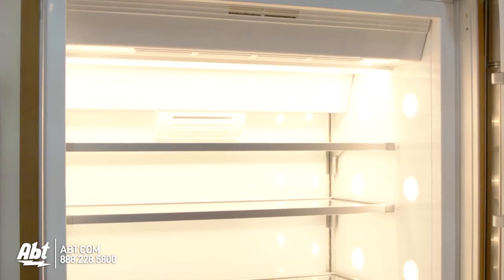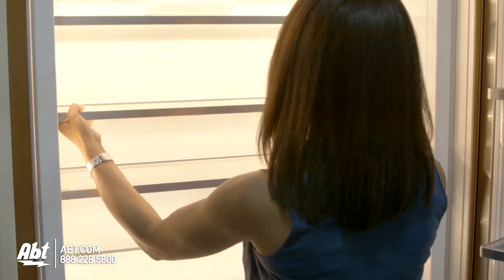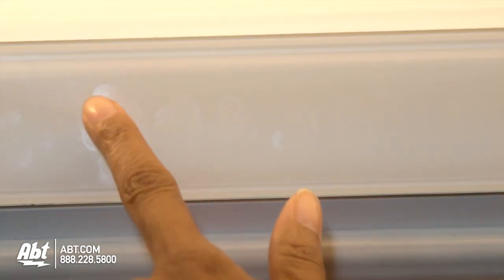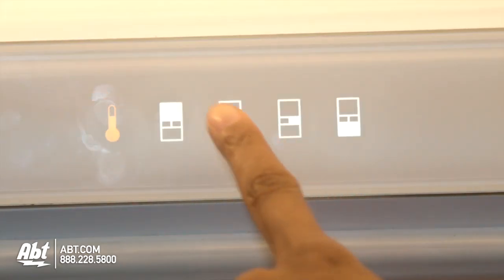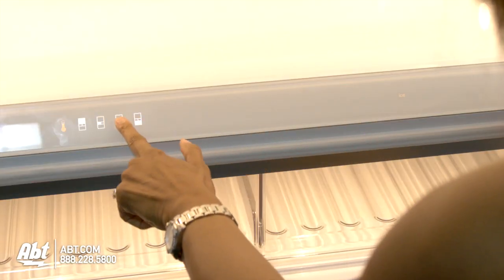Inside the refrigerator are four spill-proof glass shelves — three are fully adjustable. There is one large crisper drawer with a divider bar and separate humidity controls for each side. You can also customize each drawer with various items.